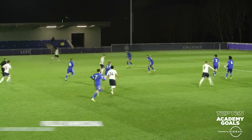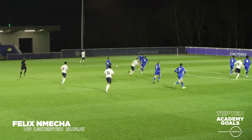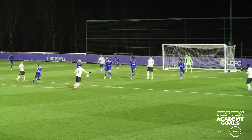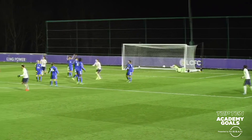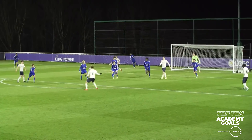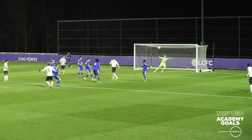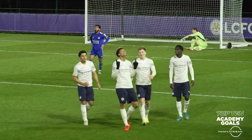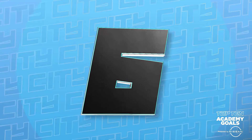More goals — this is McAtee, Bernabe in space to the left-hand side. McAtee wants it back, it's beyond him, it came off McAtee and it falls to Nemeche. Oh that's brilliant! Felix Nemeche with a double, and that one is absolutely superb into the top corner. He scores a double against Leicester for the second time this season.